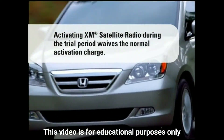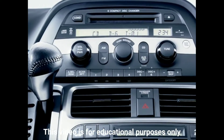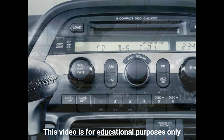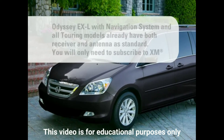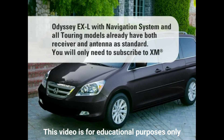Odyssey EX, EXL, and EXL with Rear Entertainment are all XM ready. If your Odyssey is XM ready, you must still purchase an XM receiver and antenna. This means that your radio can be upgraded to receive XM programming and that it is fully compatible with the XM Tuner module.